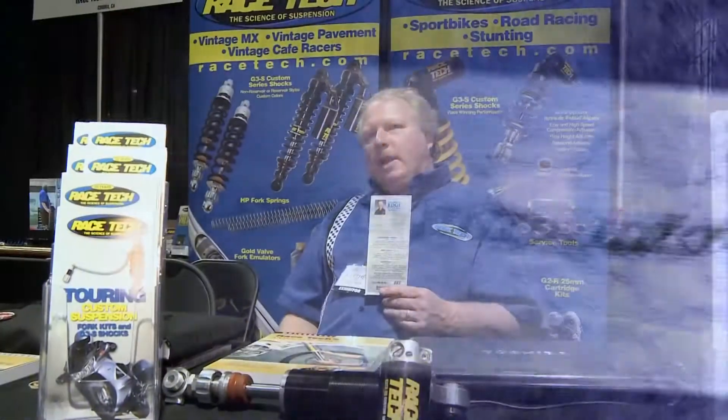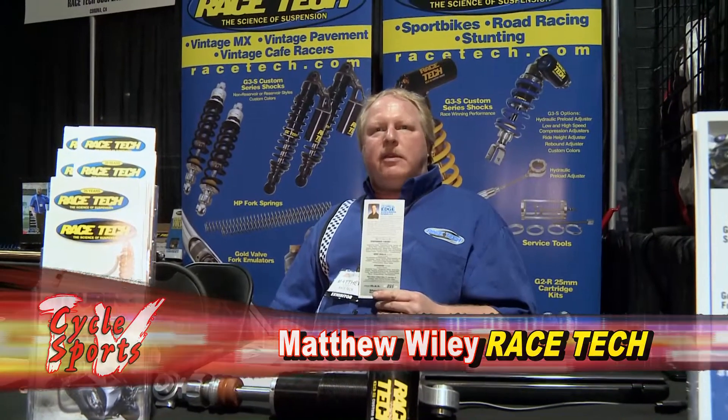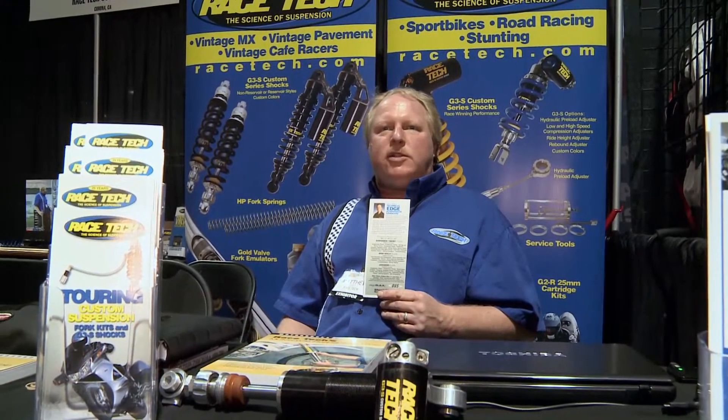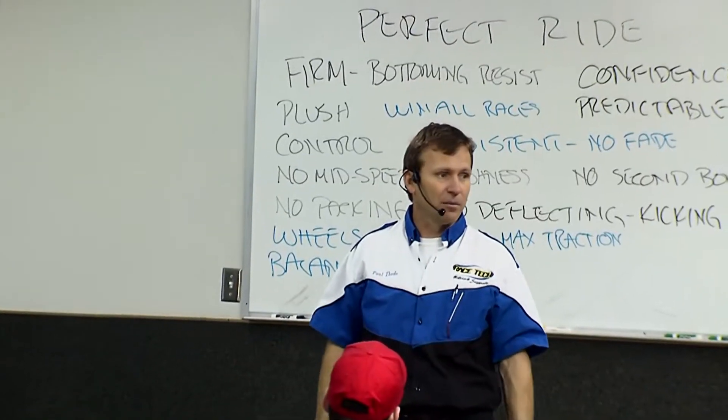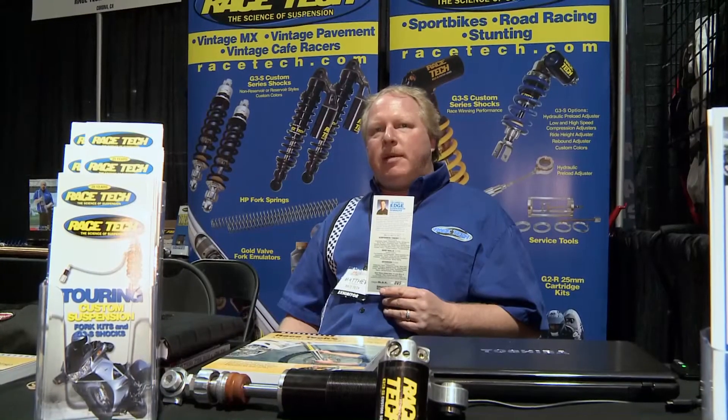Since 1994, Racetech has been offering the Technical Edge Suspension Training Seminars at our facility in Southern California. It's an intensive multi-day class that gives you the ins and outs — or as owner Paul Thied likes to refer to it, the why behind the what of suspension. We've had all manner of folks attend these seminars, everybody from racer dads to mechanics to folks from major motorcycle companies, automotive companies, and even NASA.